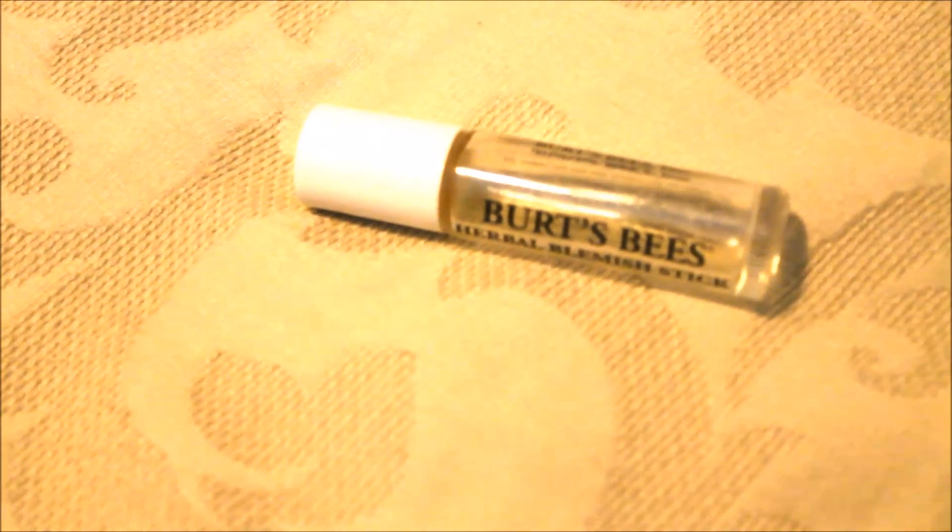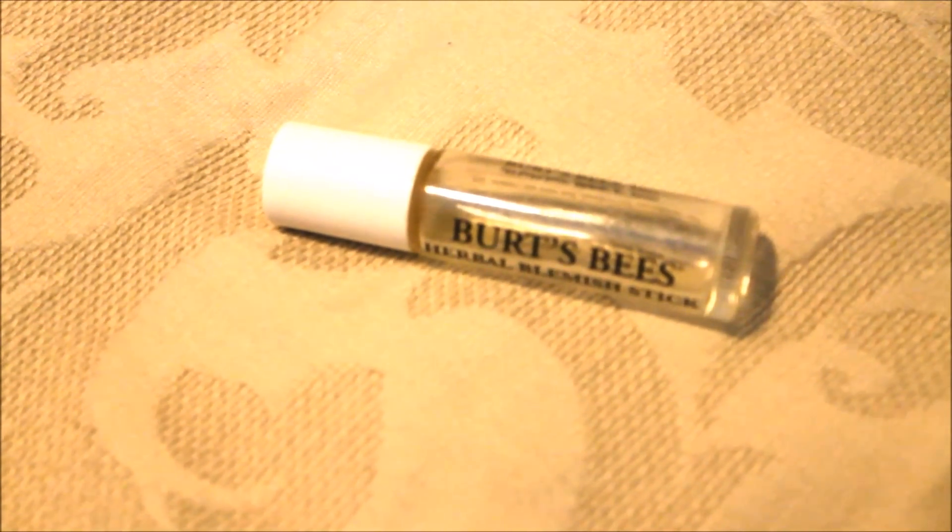The next one is the Burt's Bees Herbal Blemish Stick. This helps to completely disappear my pimples overnight — the formula is amazing. It smells just like black licorice and peppermint. I think it's a great natural acne product. The only thing I don't like is the roller ball — I just don't like the idea of rolling the stained ball over all of my pimples. I'd rather take a Q-tip and dab a cream on, but you have to roll it on to get product out, so it doesn't work very sanitarily.